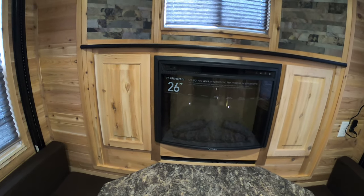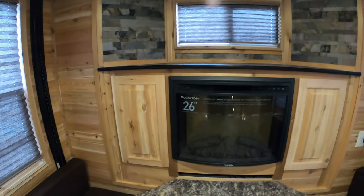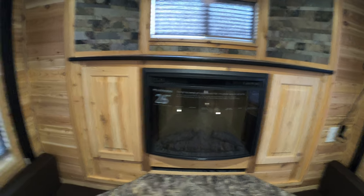The fireplace is great because it's a second source of heat. So if for some reason something happened to your furnace in the middle of the night, or your propane gelled up or something like that, you've got a second source of heat in this unit with this electric fireplace.